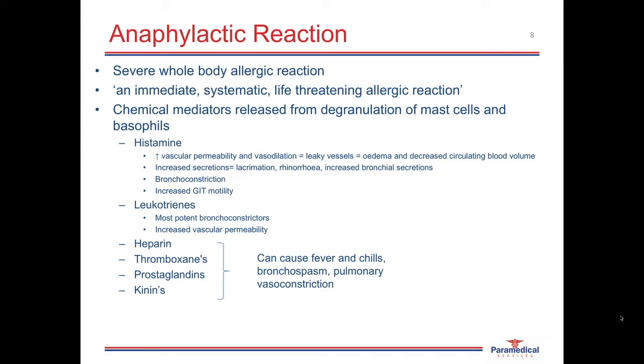Mild to moderate reactions have the capability of turning into a severe whole-body allergic reaction called an anaphylactic reaction. An anaphylactic reaction has been described as an immediate, systematic, life-threatening allergic reaction that usually involves the whole of the body. The chemical mediators released from degranulation of mast cells and basophils help us understand the pathophysiology of anaphylaxis. Histamine results in increased vascular permeability and vasodilation. As the blood vessels dilate and get bigger, it becomes easier for fluid to move from the intravascular space out through the vessel walls into the surrounding tissue.